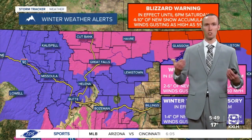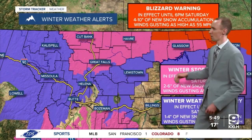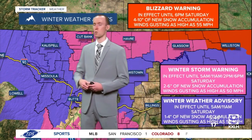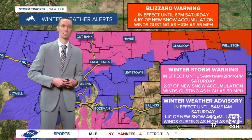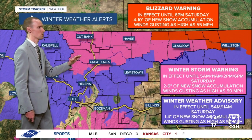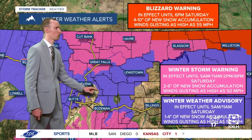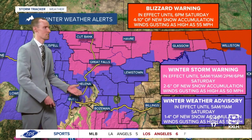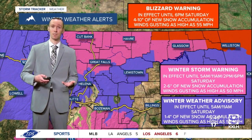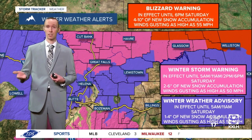Winter weather alerts remain in effect for a lot of Montana. All of north central Montana has been upgraded to a winter storm warning, and that winter storm warning remains in effect until sometime tomorrow — this is where 2 to 6 inches of new snow accumulation is expected. For those under the winter weather advisory, including around the Helena area, that's in effect until 5 a.m. or 11 a.m. tomorrow, for 1 to 4 inches of new snow accumulation.